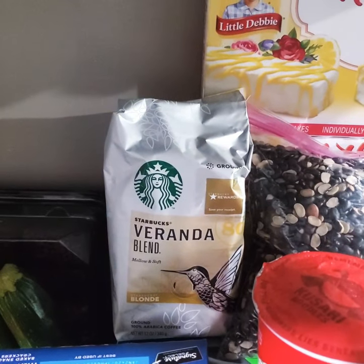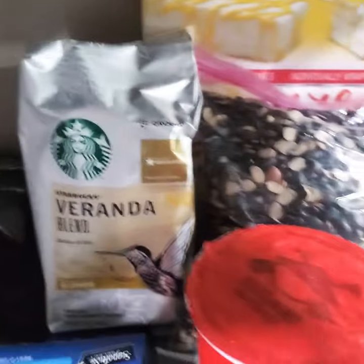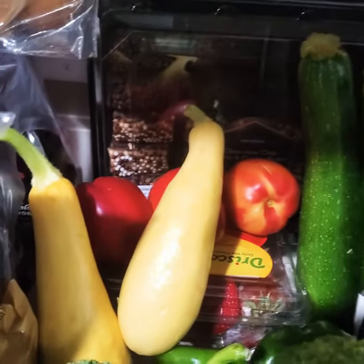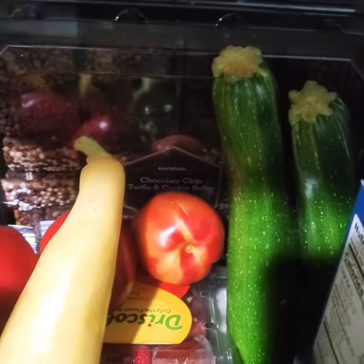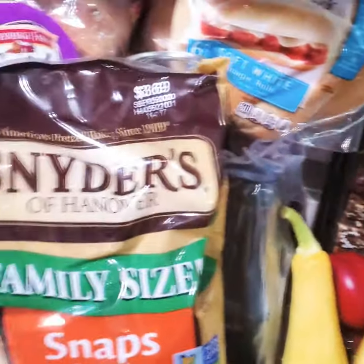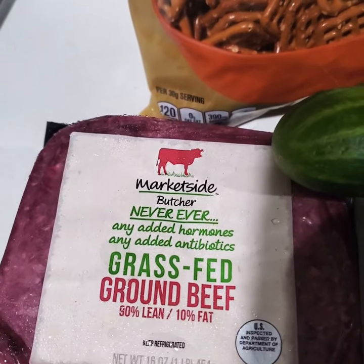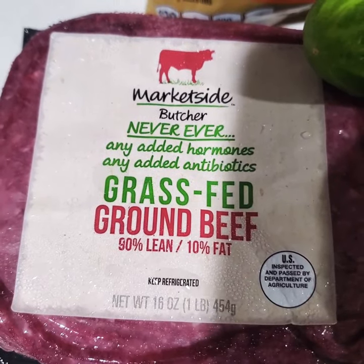I have a bag of Starbucks coffee. And I have some wheat thin crackers. I have some yellow squash and two zucchinis. And I have some plums. And I have a family size pretzel bag. And I have market butcher ground beef, 90% lean, 10% fat.